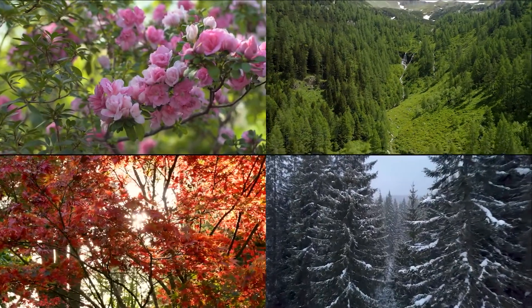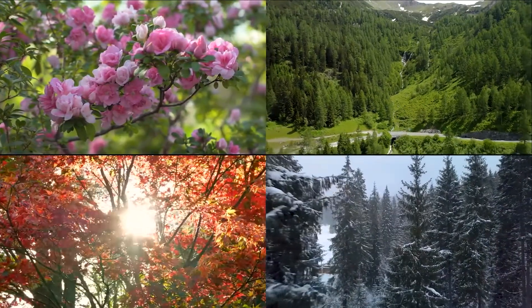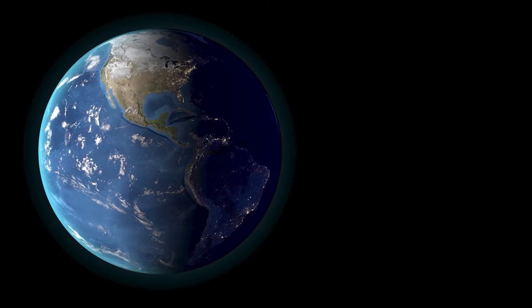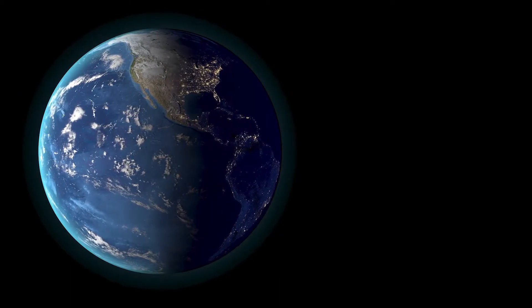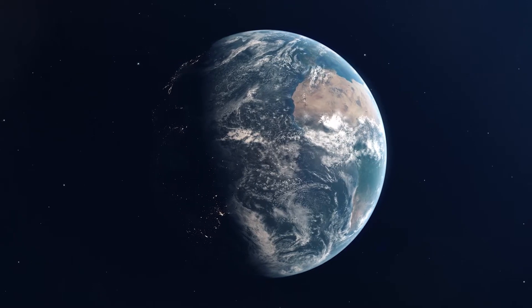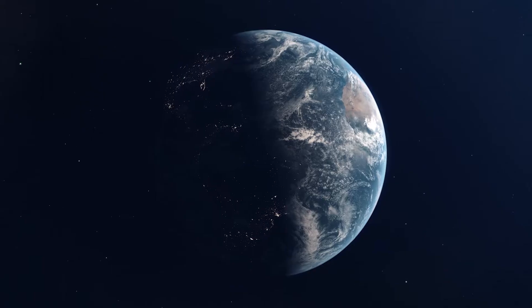The greenhouse effect makes the Earth warm, but why isn't it warm all year round in most places? The Earth rotates around its axis every 24 hours. At any given time, half of the globe experiences day and half experiences night. But while rotating, the Earth is also orbiting the Sun. It takes about 365 days for this to happen, which is what a year is.